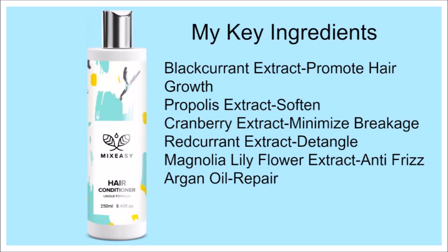My key ingredients for my conditioner: I chose blackcurrant extract to promote hair growth, propolis extract to soften, cranberry extract to minimize breakage, red currant extract to help with detangling, magnolia lily flower extract for anti-frizz, and argan oil for repair.